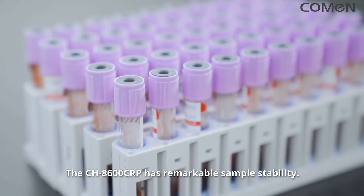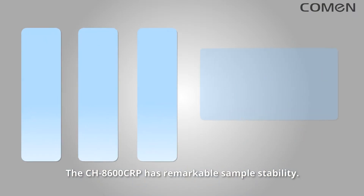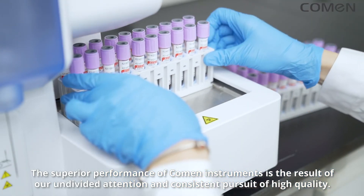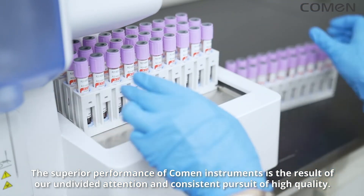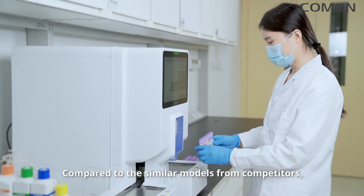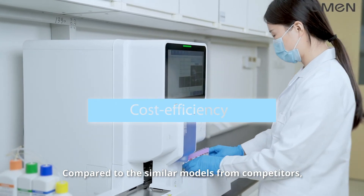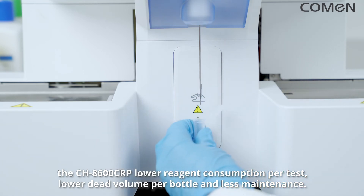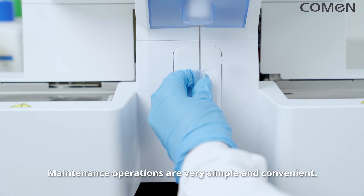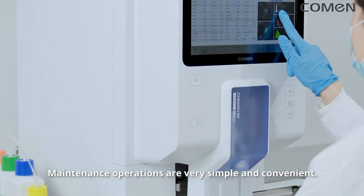The CH8600 CRP has remarkable sample stability. Reagents can be stored at room or refrigerated temperatures with excellent shelf life. Compared to similar models from competitors, the CH8600 CRP offers lower reagent consumption per test, lower dead volume per bottle, less maintenance, and maintenance operations that are very simple and convenient.